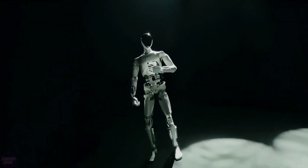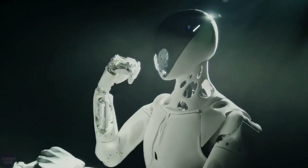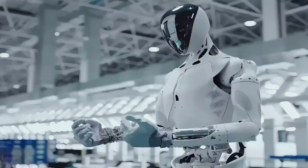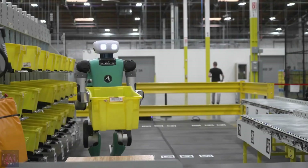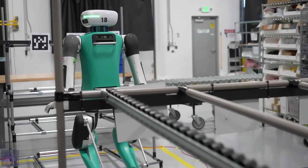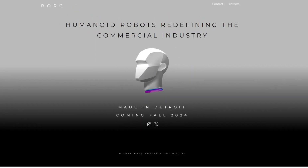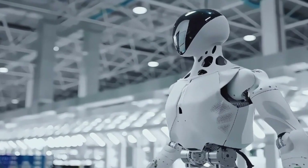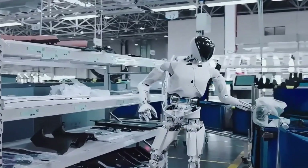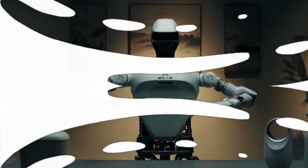But that's just the beginning. Borg Robotics has its sights set on bringing this tech into homes and caregiving environments, making robots an integral part of our everyday lives. In factories and warehouses, efficiency is king. Borg01 was designed to dominate this domain, automating repetitive tasks that are typically labor-intensive and time-consuming.